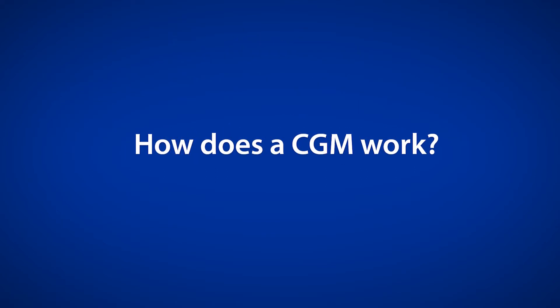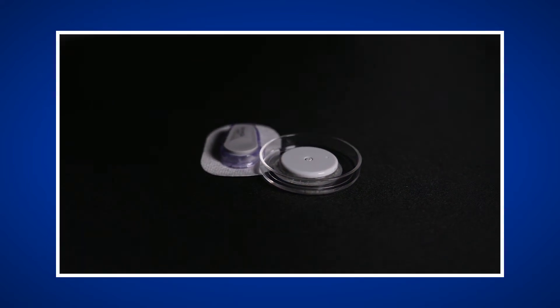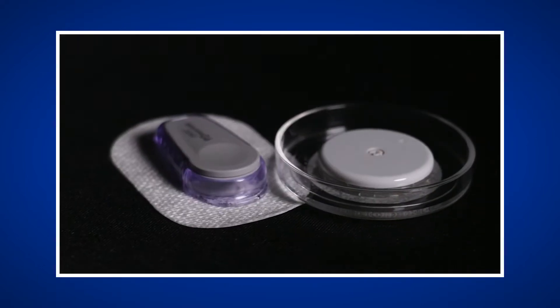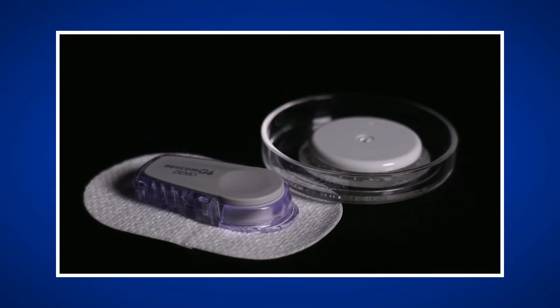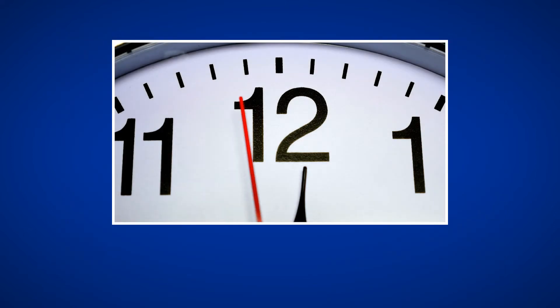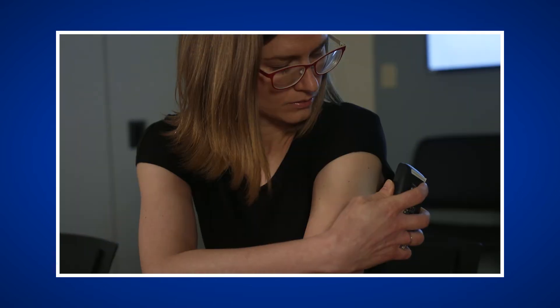How does a CGM work? Continuous glucose monitors work by measuring the glucose level of the interstitial fluid surrounding the cells and tissues of your muscles. This has been shown to measure glucose values similar to the glucose level in your blood. It is important to know there is a lag time when glucose levels are rapidly rising or falling — the glucose readings on the CGM may lag up to 15 minutes behind a finger stick blood glucose. Depending on which CGM product you use, CGMs measure interstitial glucose every 1 to 5 minutes.